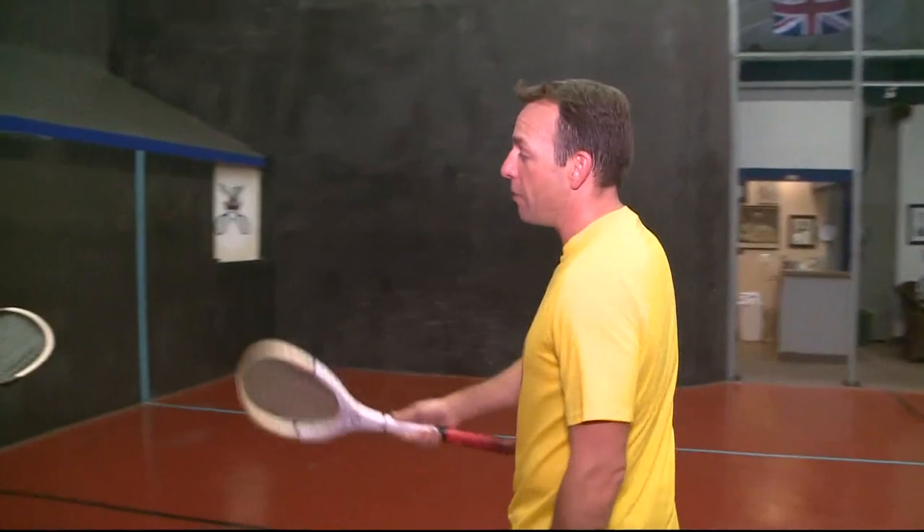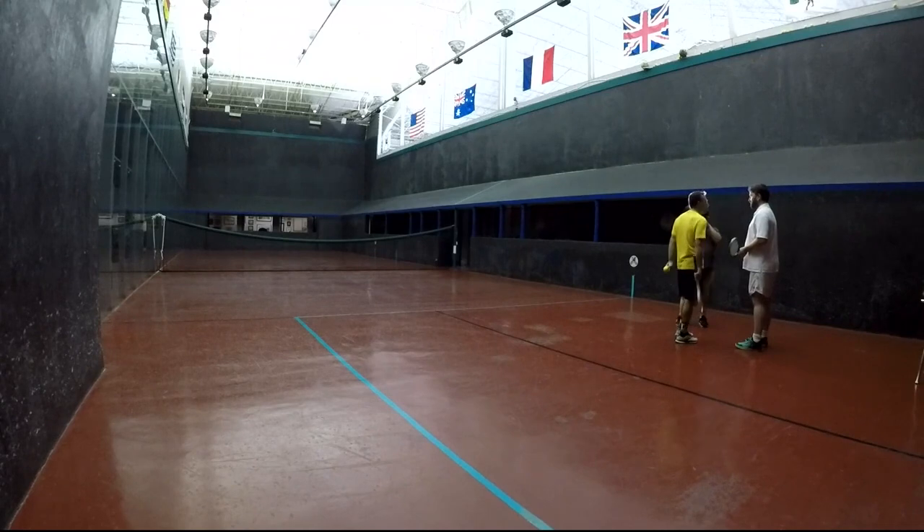There are fewer than 50 of these courts in the world. This is Ivan — he's the head coach here. Ivan, this sport has been around longer than the tennis that all of us watch on TV and play. What's the hook? What's great about this sport?